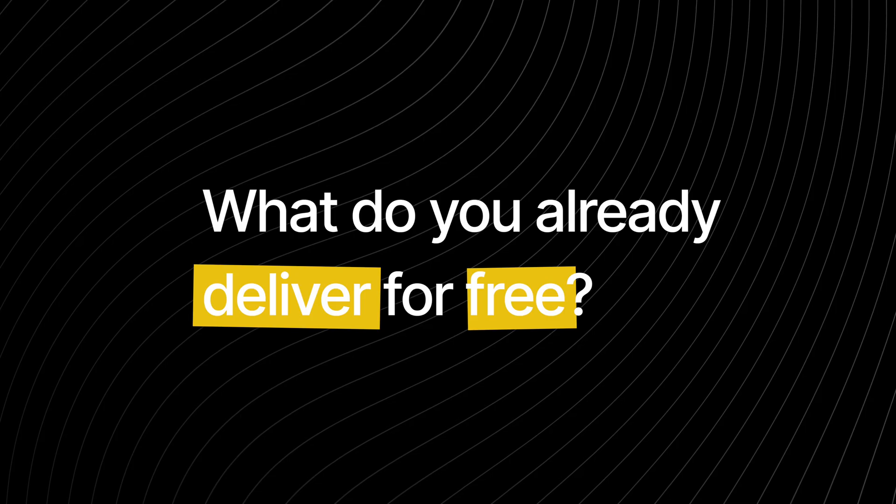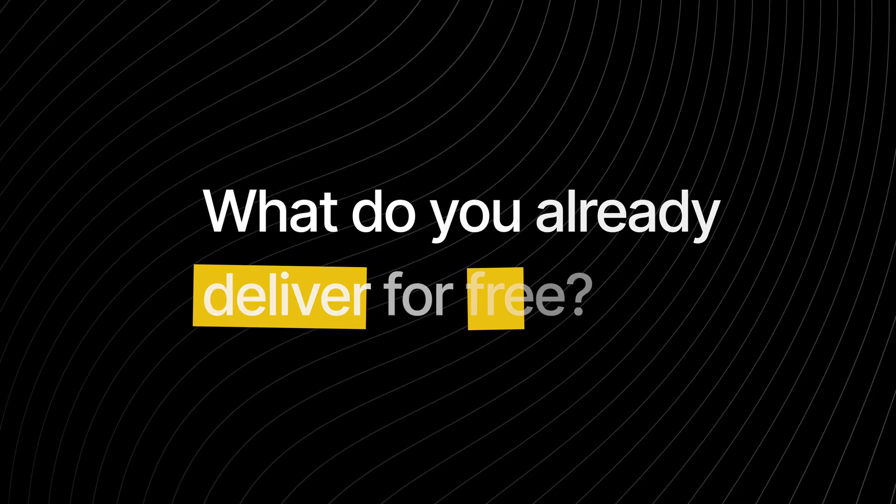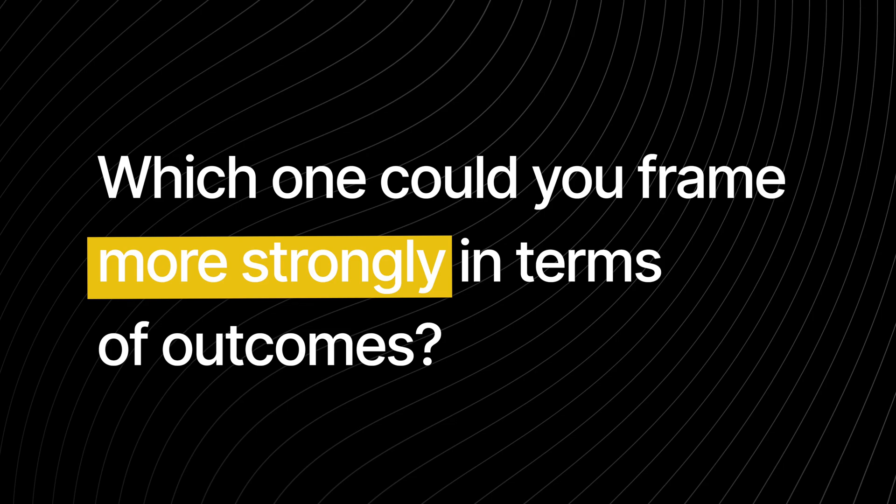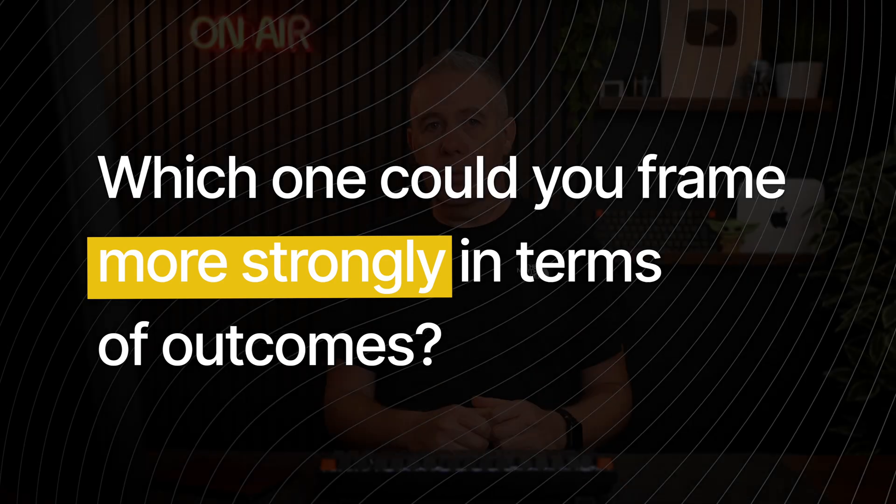For beginners, which of these benefits do you already deliver without charging? If you're an agency, which one could you frame more strongly in terms of outcomes? Drop your thoughts in the comments. One objection you'll hear is: why does this cost me $100 a month — isn't my site fine now? This is where you focus on value, not tasks. $100 a month isn't about plugin updates — it's about never losing a day of sales. $200 a month isn't about security scans — it's about protecting their reputation from being hacked.